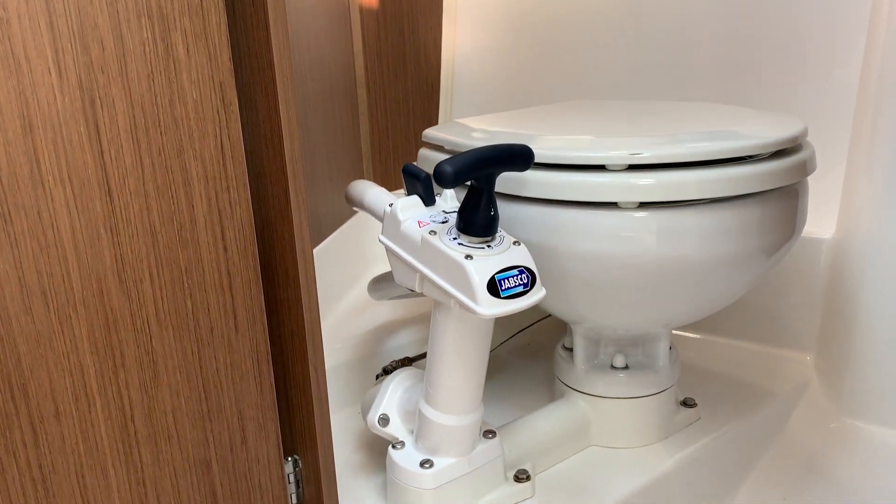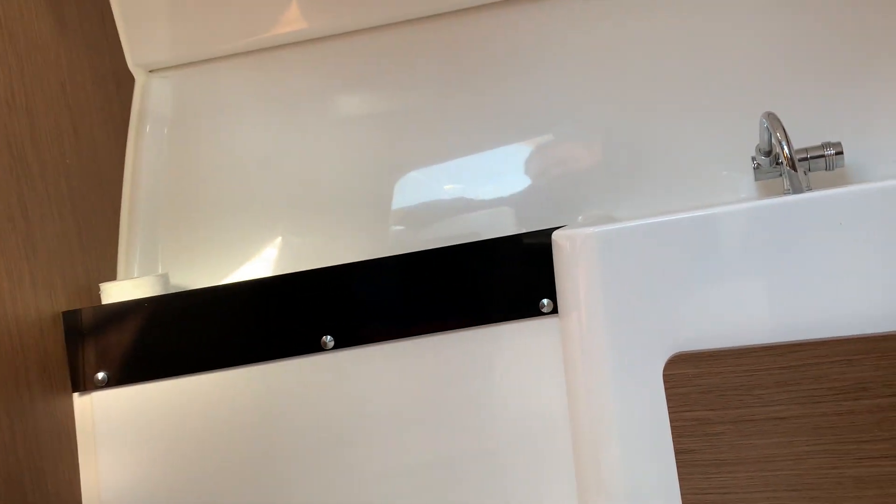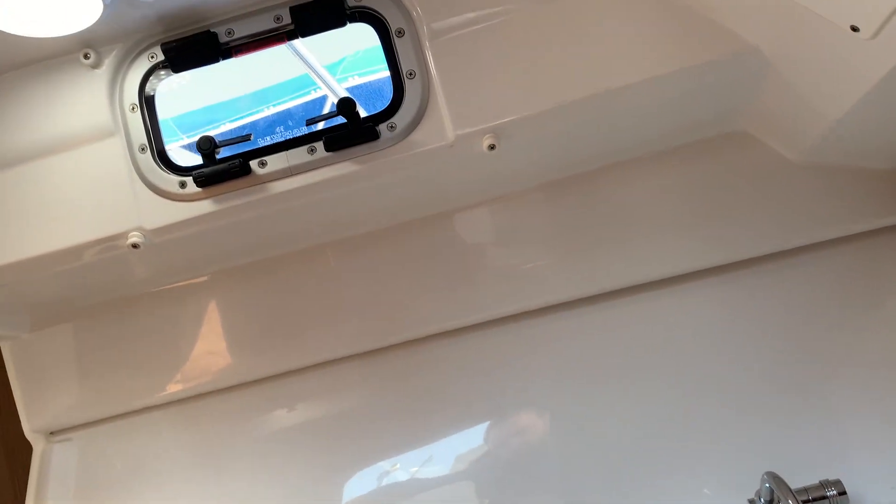In here we have the head unit. The head unit is a manual saltwater flushing system with an additional hand washing basin and storage cupboard for toiletry needs and requirements.